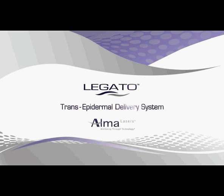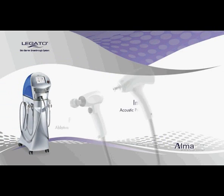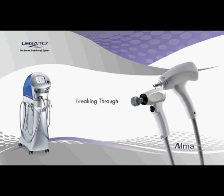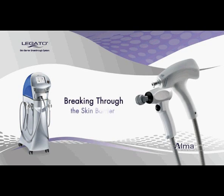Introducing Alma Lasers' Legato, the novel transepidermal delivery system. This groundbreaking system combines two distinct technologies that work together to achieve active transepidermal delivery, the only effective method of inducing vital cosmeceutical molecule absorption into the skin.